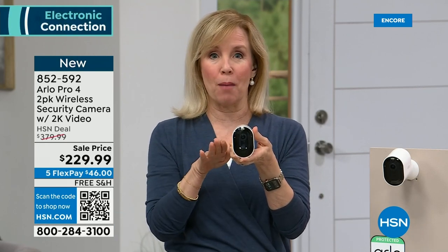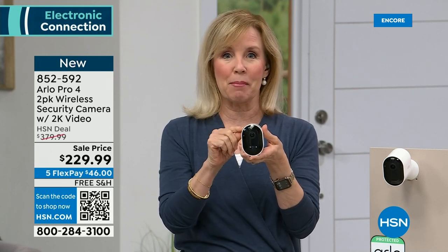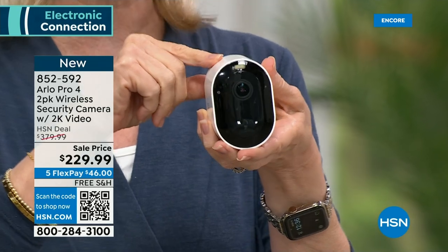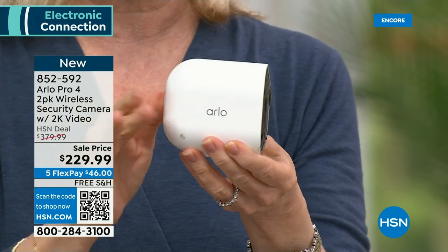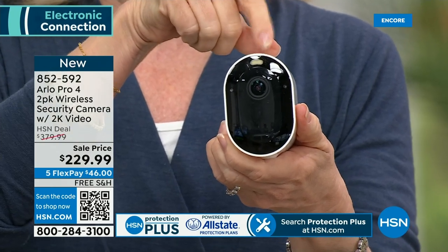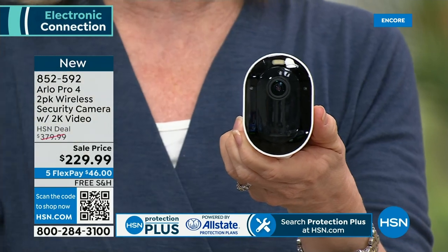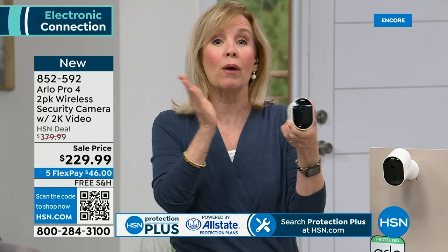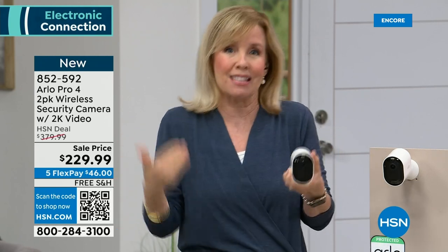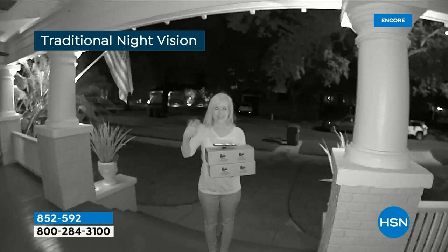With Arlo you can be anywhere in the world and see what's going on in your house. Arlo is one of the top-selling security systems in the country. This has 2K resolution — you can pinch and zoom on videos to see license plates or get a better description. It is completely wire-free; the battery is rechargeable inside the camera. It also has a spotlight that turns traditional night vision into full color night vision.